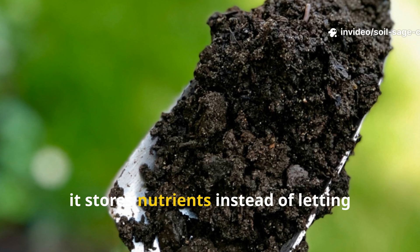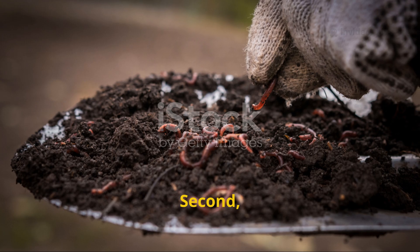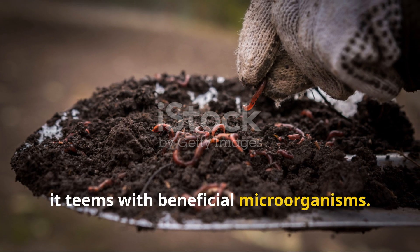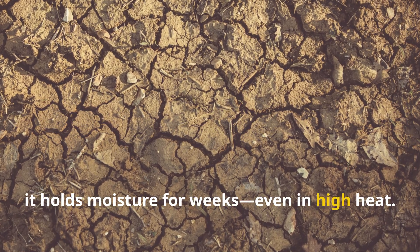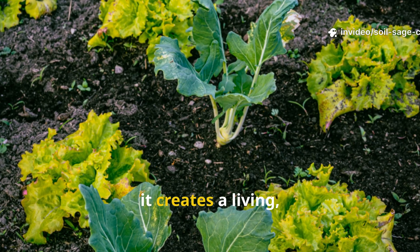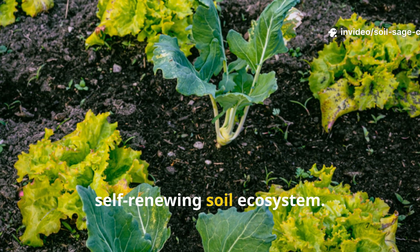First, it stores nutrients instead of letting them wash away. Second, it teems with beneficial microorganisms. And third, it holds moisture for weeks, even in high heat. In essence, it creates a living, self-renewing soil ecosystem.